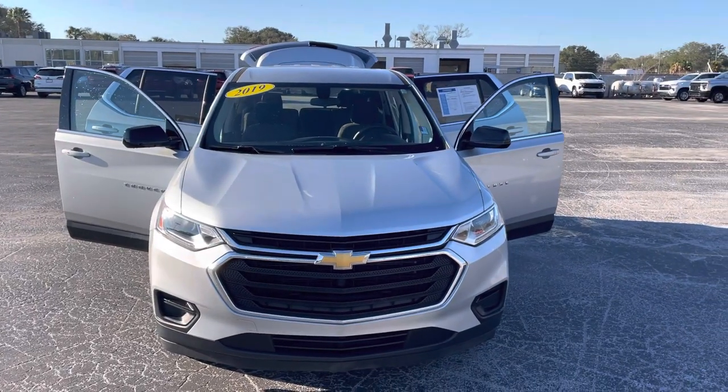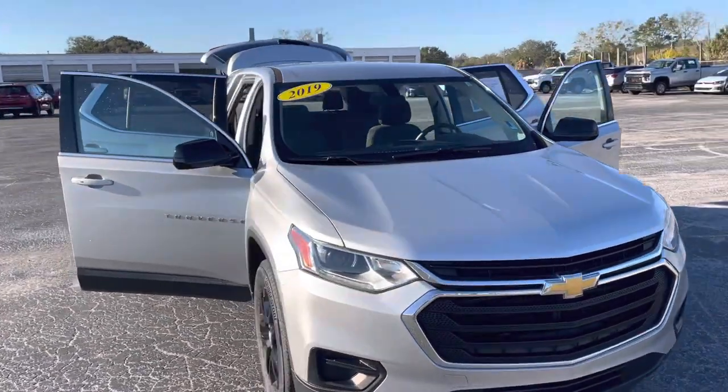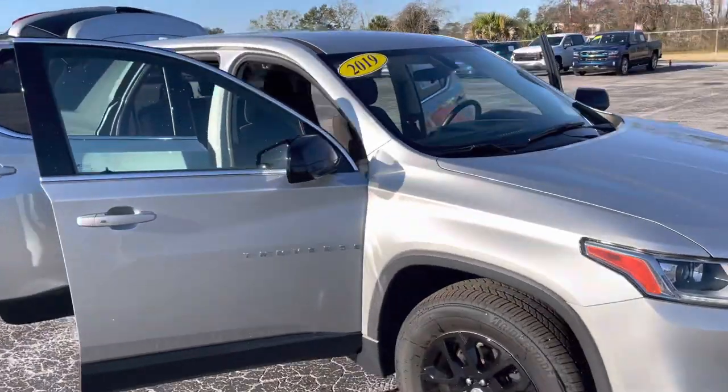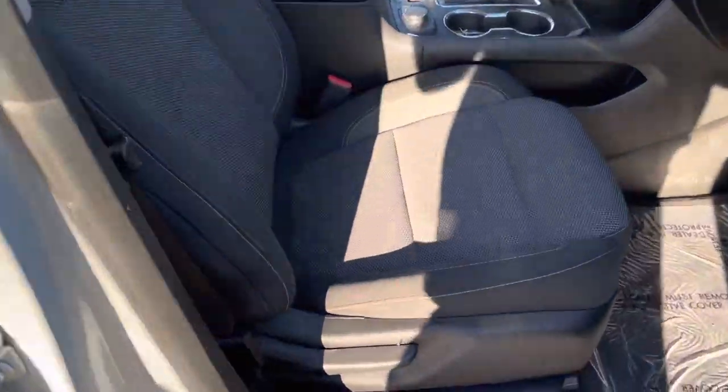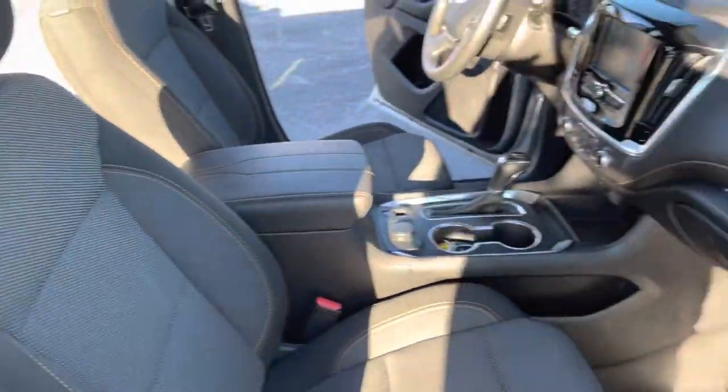This is the 2019 Chevy Traverse. Silver exterior with a black interior.